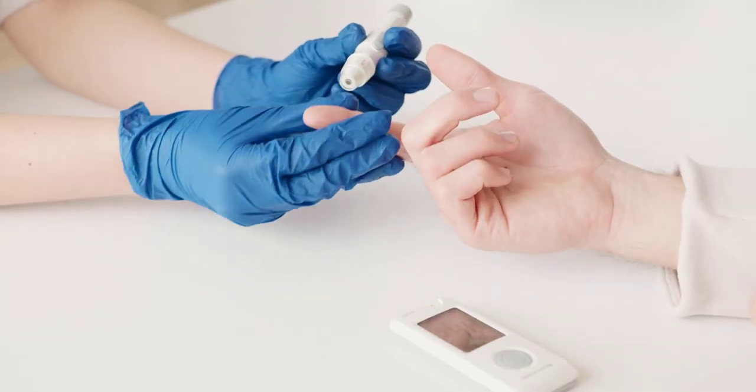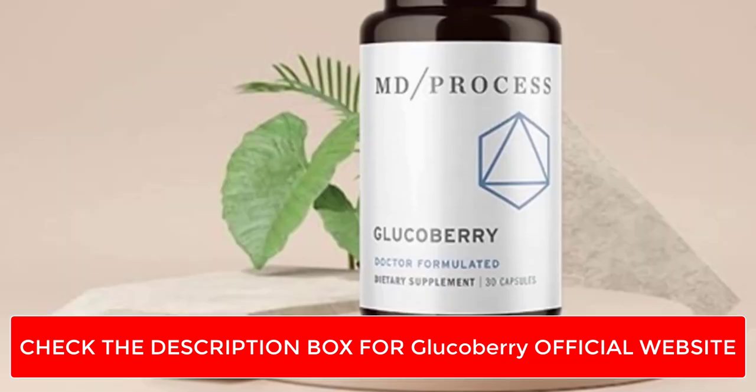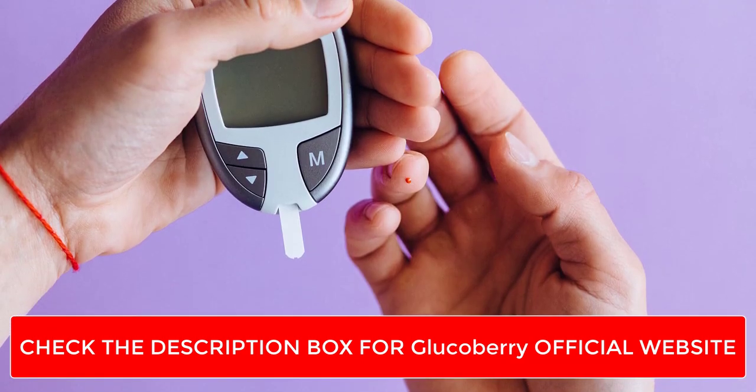Are you suffering from blood sugar drain? Then you are at the right place and this video is for you. With a 100% guaranteed solution, I will explain everything about GlucoBerry you need to know before buying it.